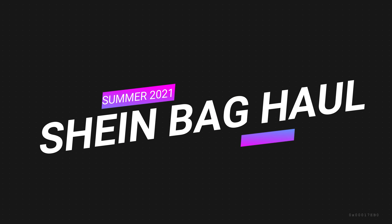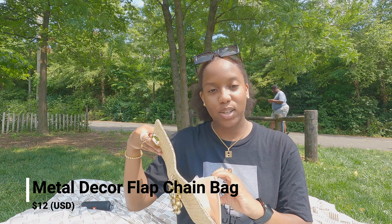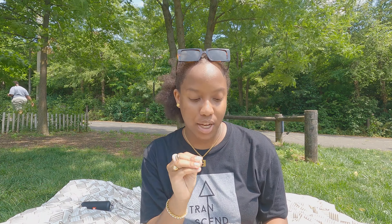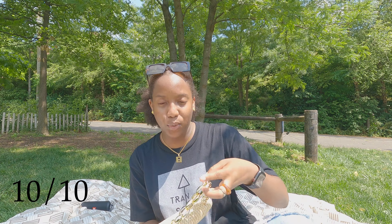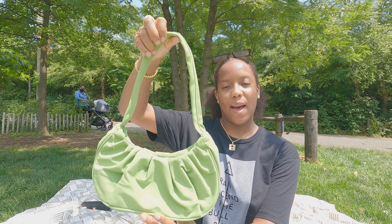I'll tell you my likes and dislikes if I have any. This one is $12. I really like this one because you can definitely use it for brunch. It also has a chain — let me show y'all. Almost all of Shein's bags come with a chain. This one is like a straw type of material. I'm going to give this a 10 out of 10 because it's cute for brunch and it's good quality. You could definitely fit your lip gloss, hand sanitizer, and mask inside of it.